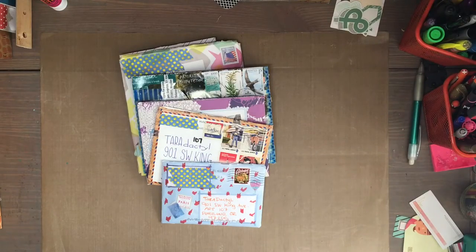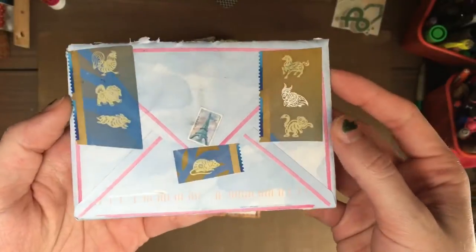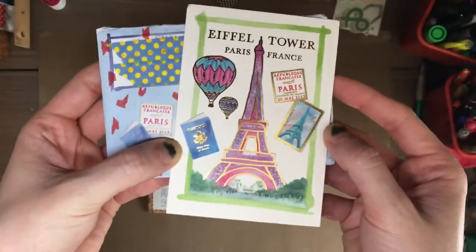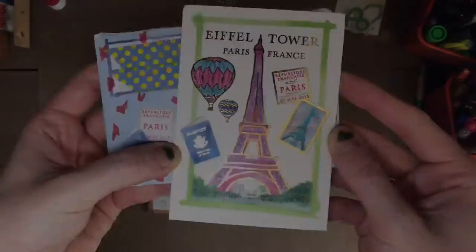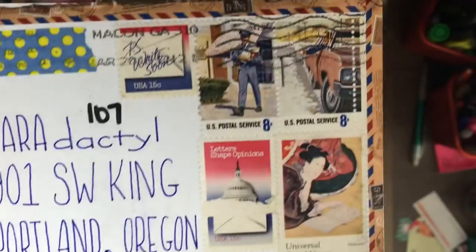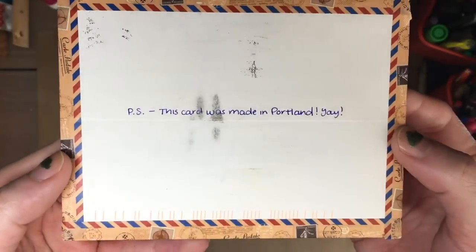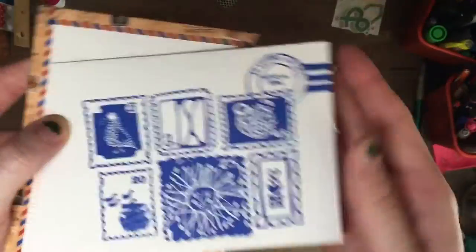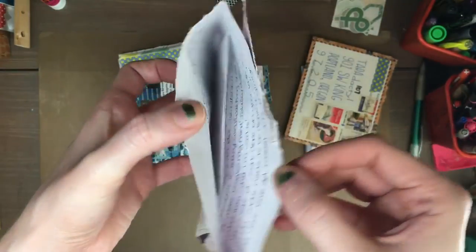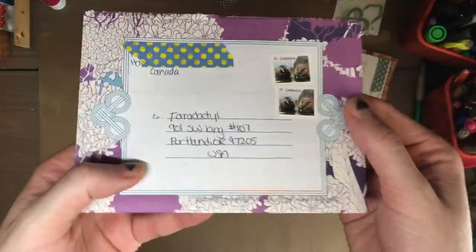Before I started editing this video, I got some other mail. This is from my pen pal Emily — she sent a cool little card; I like the gold foil on it, I think it's so pretty. This is from Megan, and she used some really cool vintage stamps with a letter writing theme. She used the card from the Write On Challenge, which is for National Letter Writing Month. And this is another letter from a Megan, and she used one of those fold and mail envelopes.